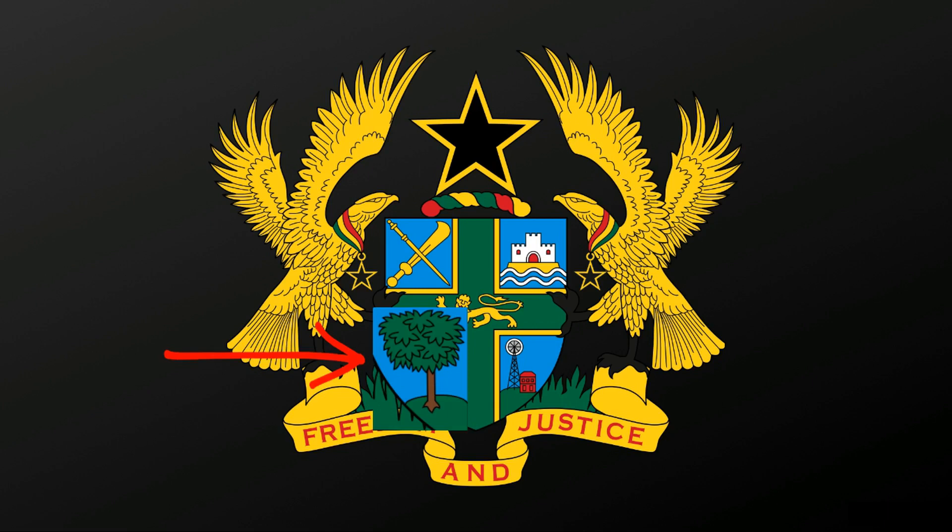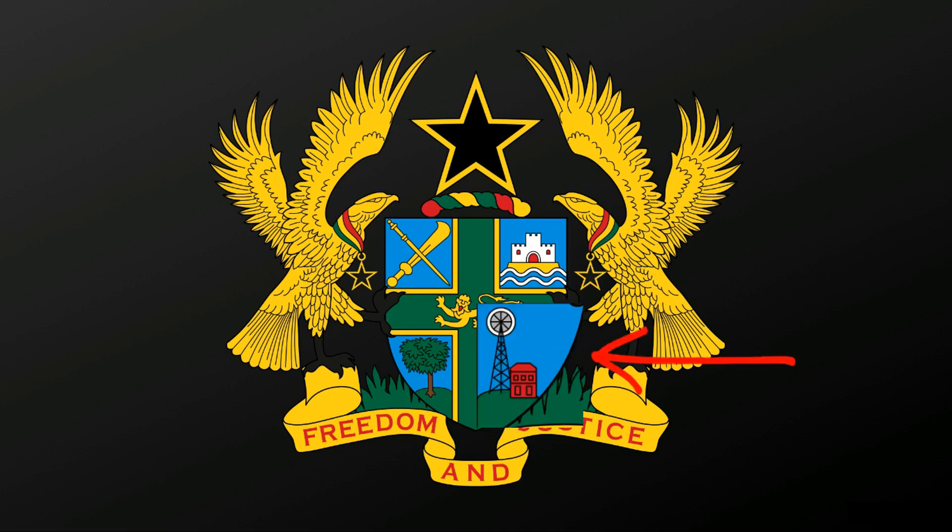The third quarter of the shield shows a cocoa tree which embodies the agricultural wealth of Ghana. The fourth quarter, at the bottom right of the shield, shows a gold mine which stands for the richness of the industrial materials and the natural resources in Ghana.